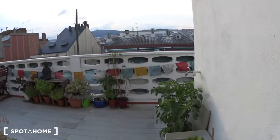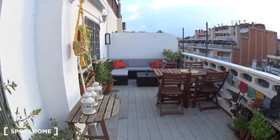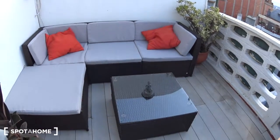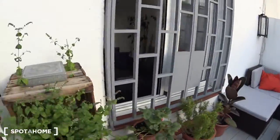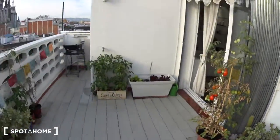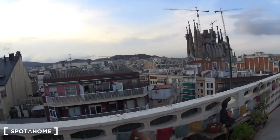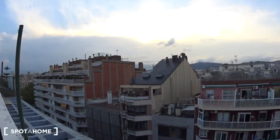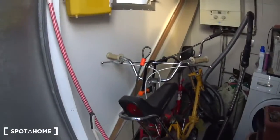And here we go — the terrace, absolutely amazing and very cozy. At the back there is a nice couch where you can sit and relax, with a table in the middle. Then you have a table with four chairs, some plants, mint, tomatoes, and — ta-dam — the view over the Sagrada Familia, which is absolutely amazing. You can almost see 360, or 180 degrees at least. You can see the Tibidabo at the back. Today it's a bit cloudy but it's a very nice view. There is a barbecue here and the washing machine as well.